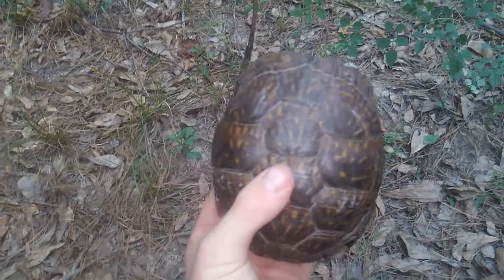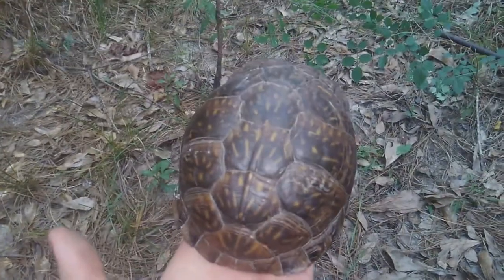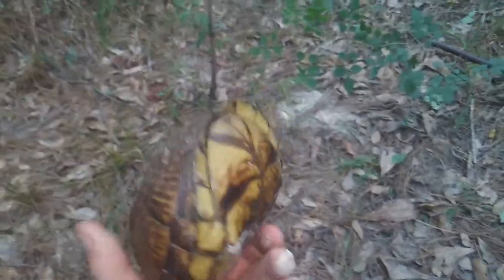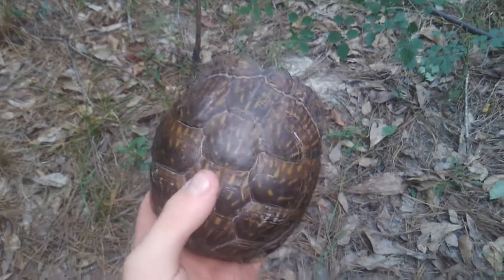This is a very cool species that I don't commonly see. I've only caught four or five in my whole life — the three-toed box turtle three times and the ornate twice.